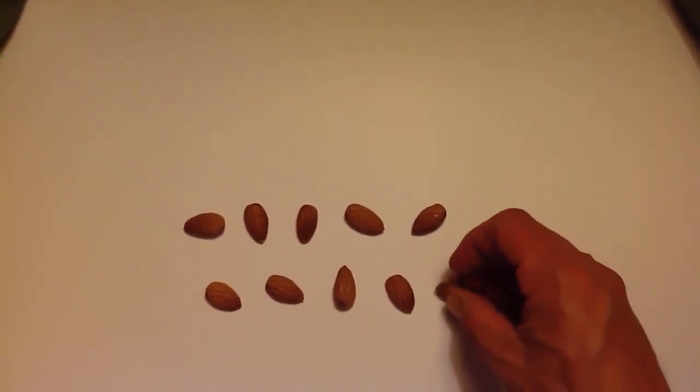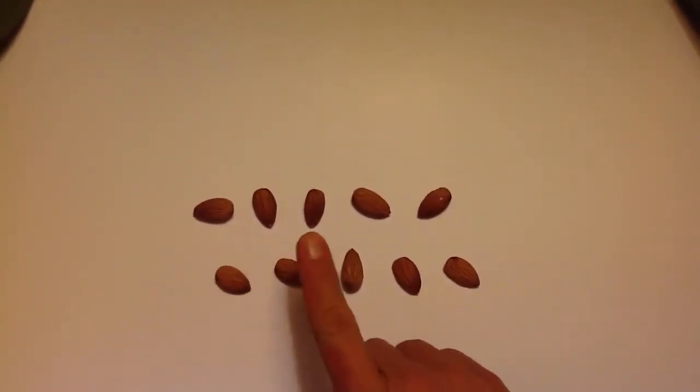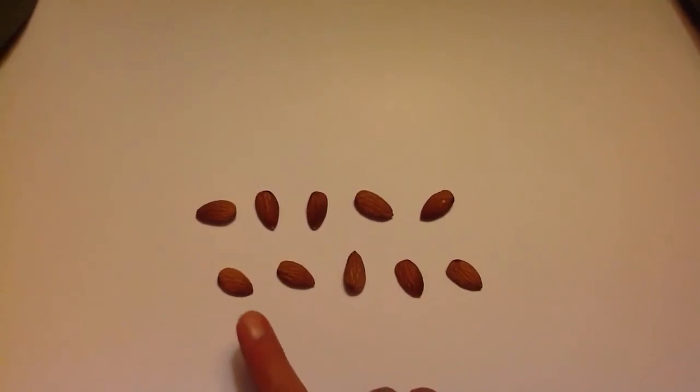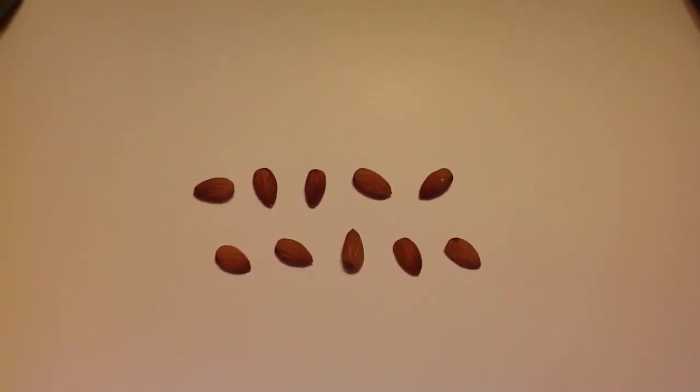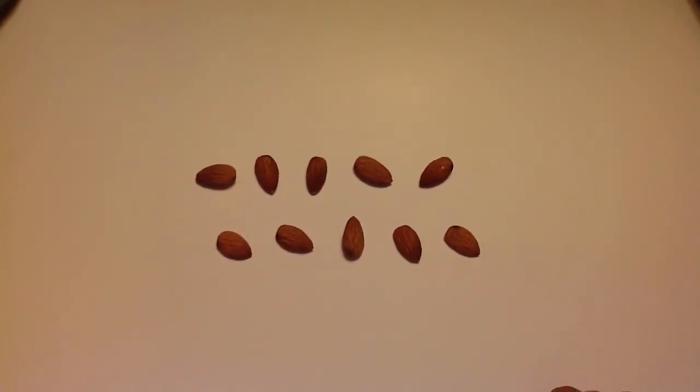And one more. How many is that going to make? One, two, three, four, five, six, seven, eight, nine, ten. Well, that's what ten almonds looks like.